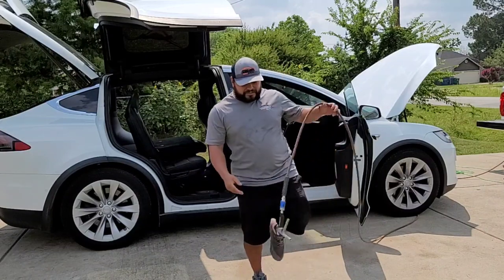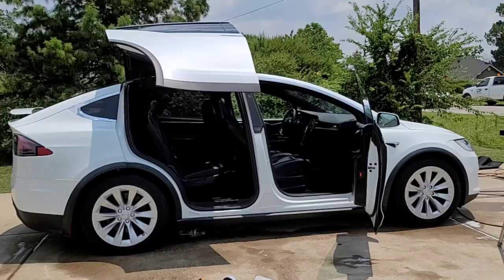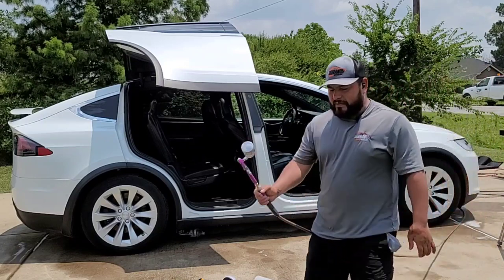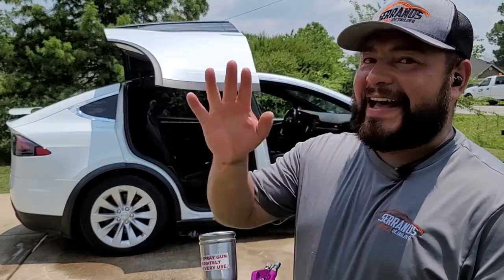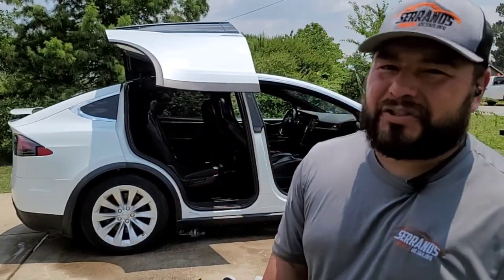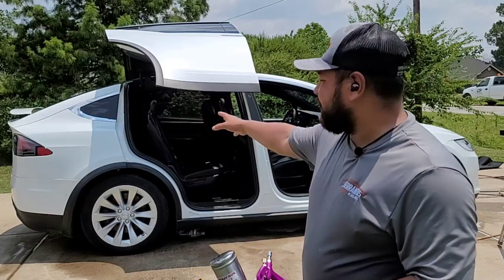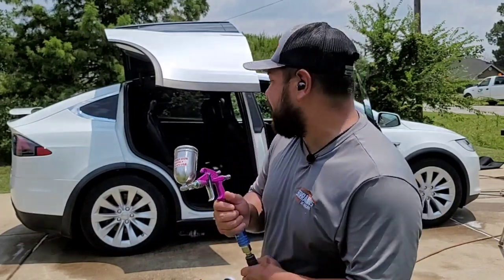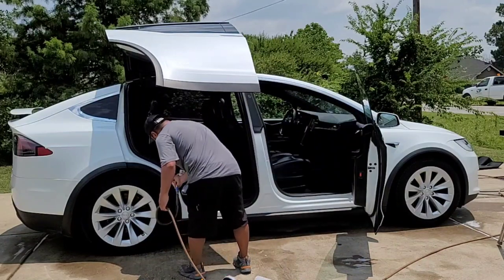My next step is vacuuming. After that, the interior is just about done. If you're tired of using a pad to apply trim dressing, this vehicle is going for a photo shoot, so I'm using aqua gloss straight out of my detail gun, just spraying it onto the plastic and letting the dressing get in there.